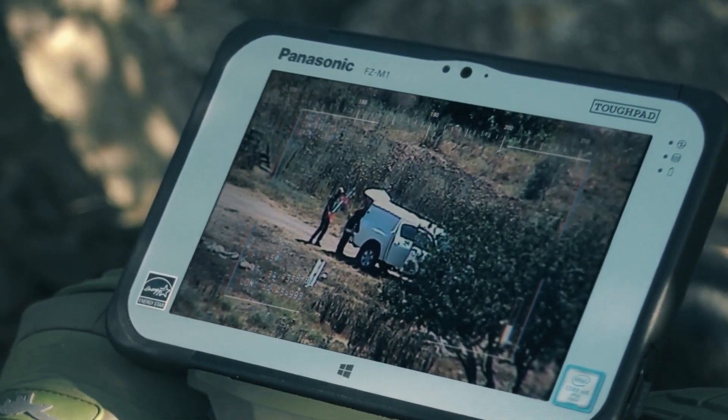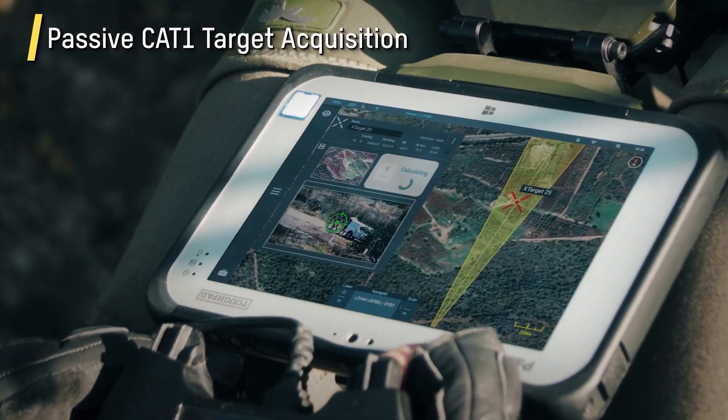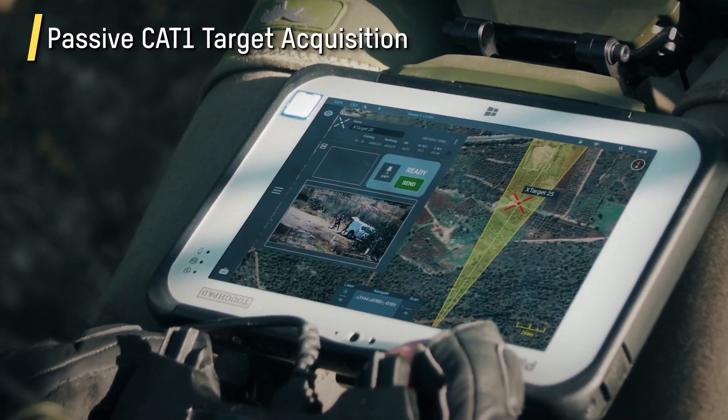The user-friendly design, as per developers, enables anyone proficient in smartphone map usage to operate it seamlessly. Spotting a target on the Hattori X screen is simplified — just a simple tap reveals its precise coordinates.